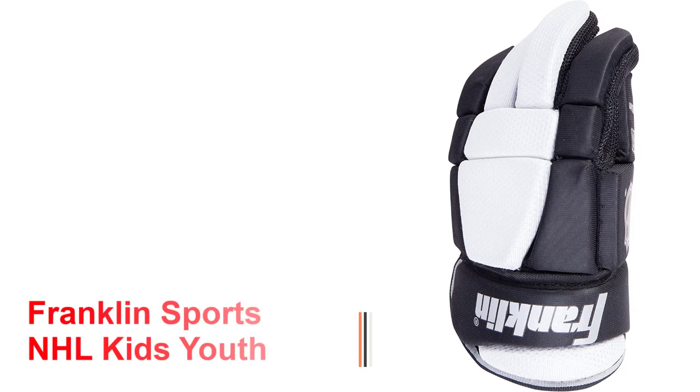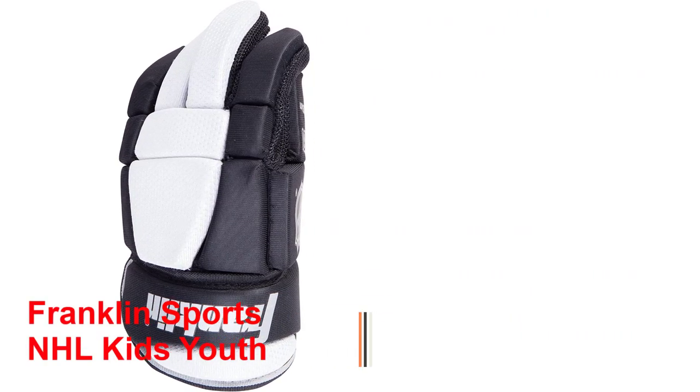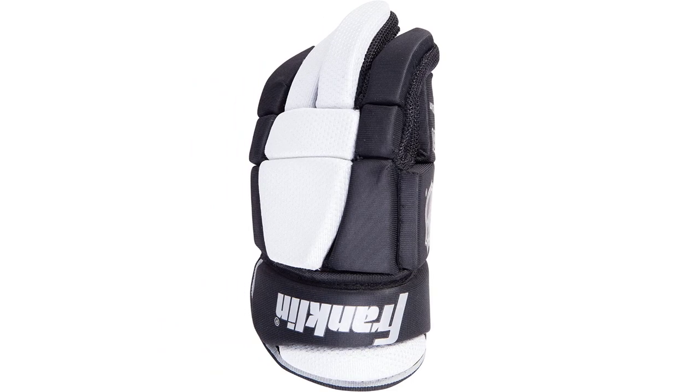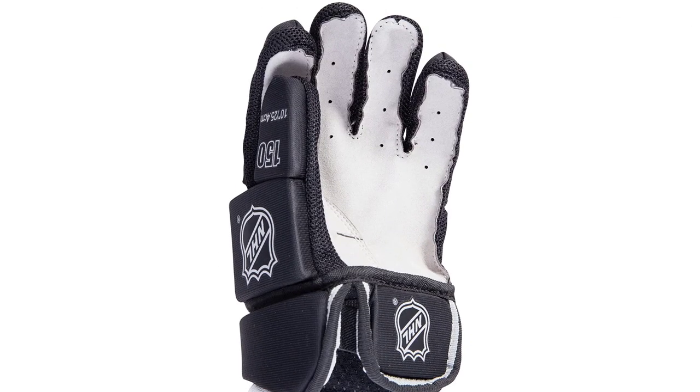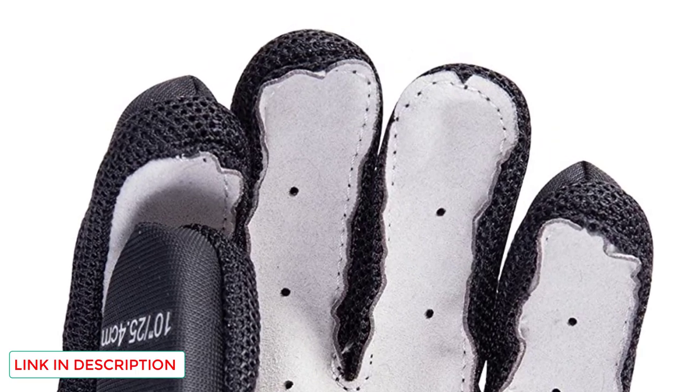Number 4: Franklin Sports NHL Kids Youth Street Hockey Gloves. The Franklin uses a four-layered high-density foam for maximum protection against high impacts, so you can handle the stick with ease and go for powerful shots without any fear of injuries. The exterior is made of cable net mesh that is highly abrasion resistant.